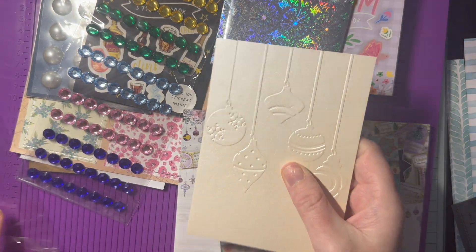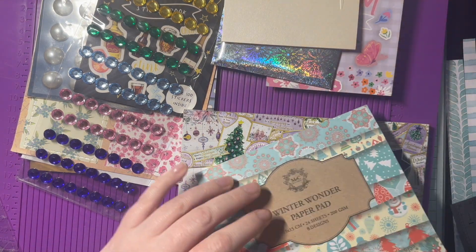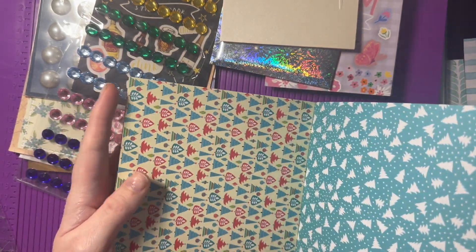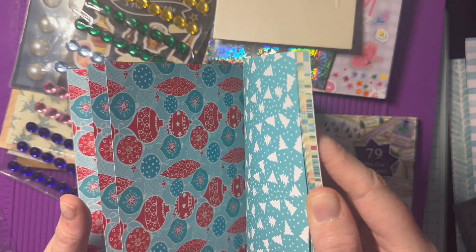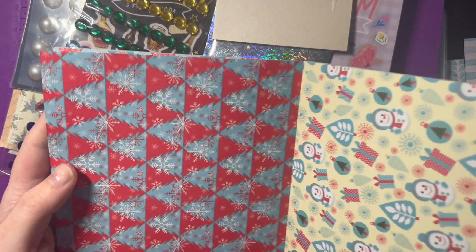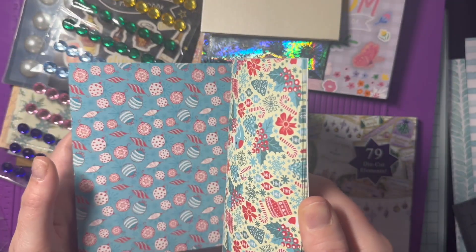I don't have much time left so I am going to use these embossed pieces to make some quick cards — that's perfect, thank you Christine! And then we've got some gorgeous paper pads — the Winter Wonder paper pads. Kim Kelly also sent me some Simple Stories toppers and I think they would go really really well with this paper pad, so this is absolutely perfect for making some quick cute cards.